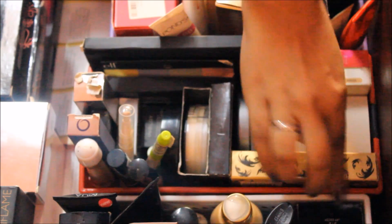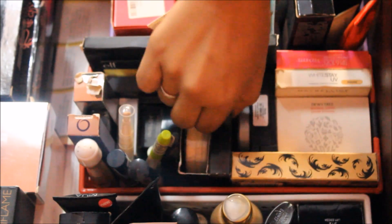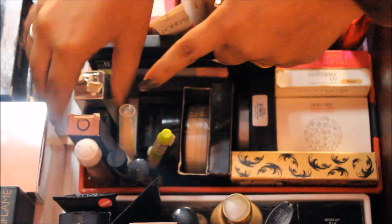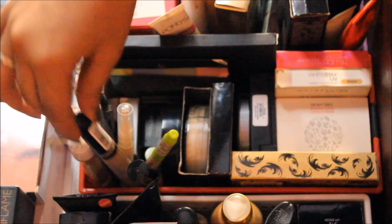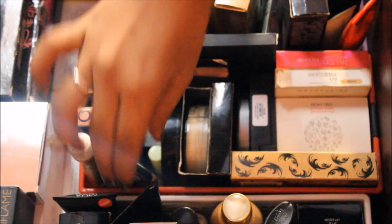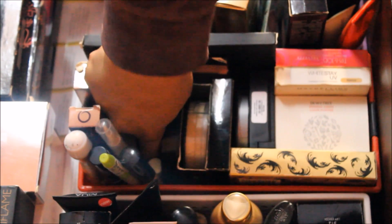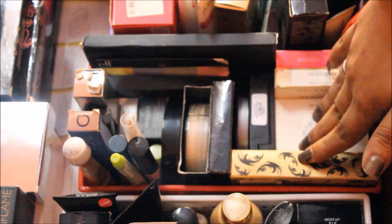The next tray has my compacts, concealers, and eye primers. I have Helena Rubinstein, Dewy Tree, Maybelline, Tips & Toes, Streetwear, Avon, L18, Color Essence compacts. For concealers I have a concealer palette, ELF color corrector, Color Bug concealer, Avon, Oriflame, Garnier under-eye roll-on, Revlon Colorstay, and Maybelline Dream Lumi Touch. For primers I have ELF eyelid primer, Pixie primer, Inglot eye primer, and Laura Mercier concealer.